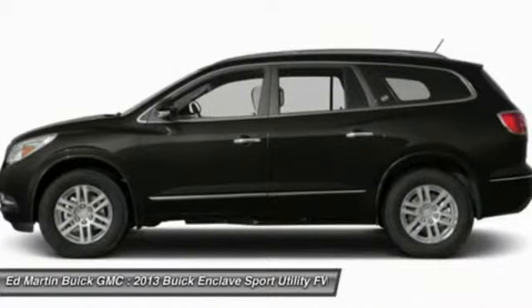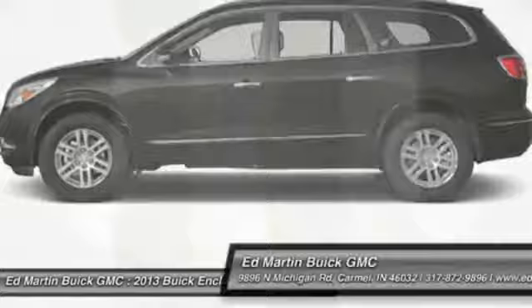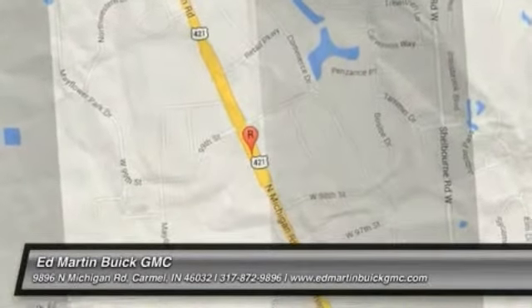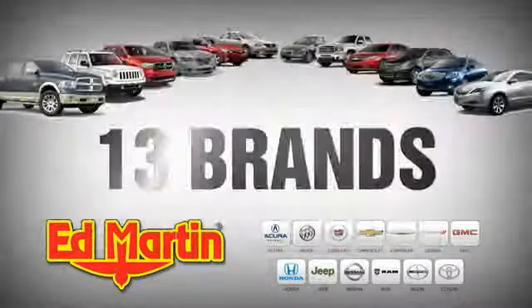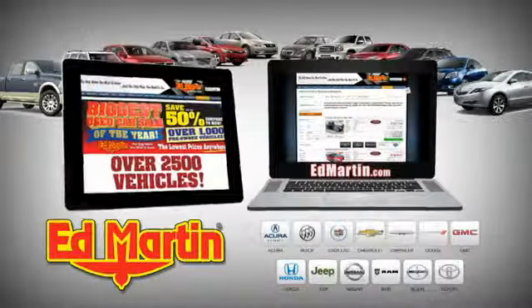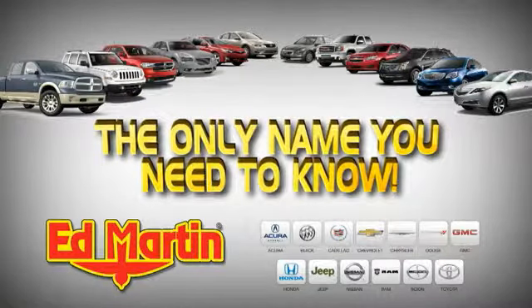Searching for a dependable vehicle that looks great too? You've found it, so stop in today. 8 locations, 13 brands, over 2,500 new and used vehicles online at EdMartin.com. Ed Martin is the only name you need to know. Ed Martin.